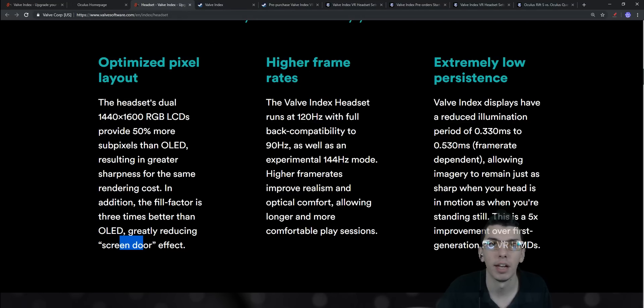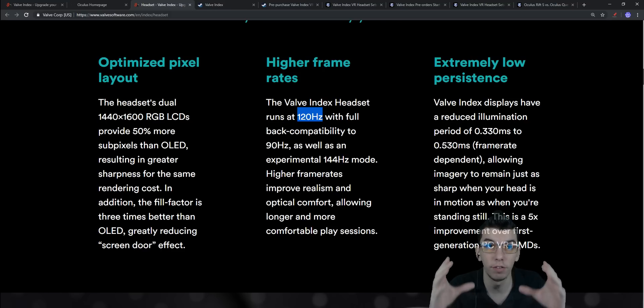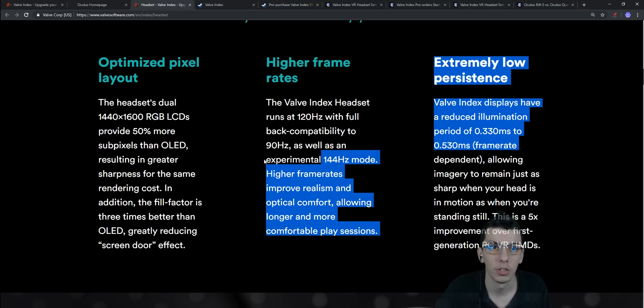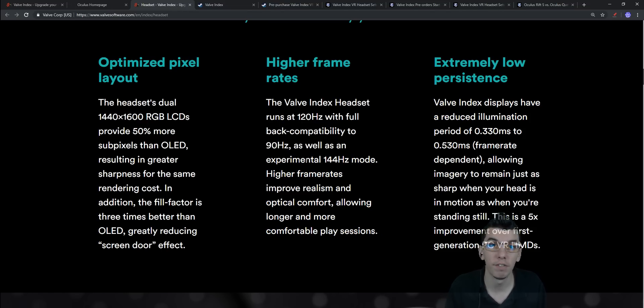Something else special about the Valve Index is the 120 Hz refresh rate. Most headsets are shooting for 90 Hz, some are around 80 Hz. There's also an experimental 144 Hz mode. If you're into FPS games, you'll definitely want higher hertz for better reaction time when fighting players or dealing with fast-moving in-game elements.